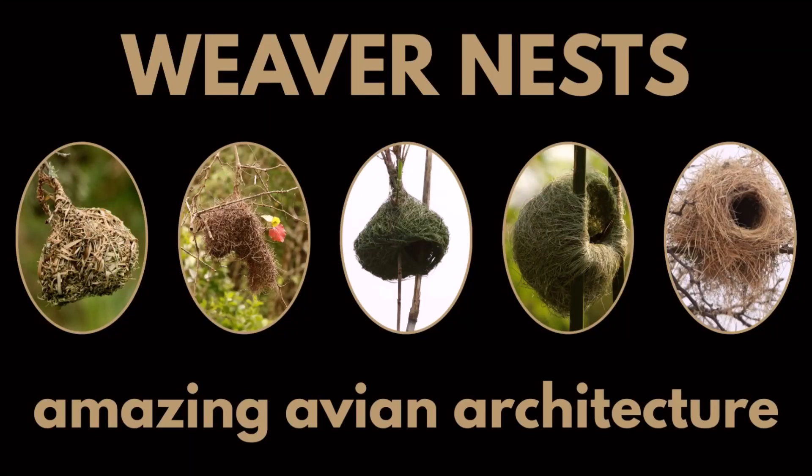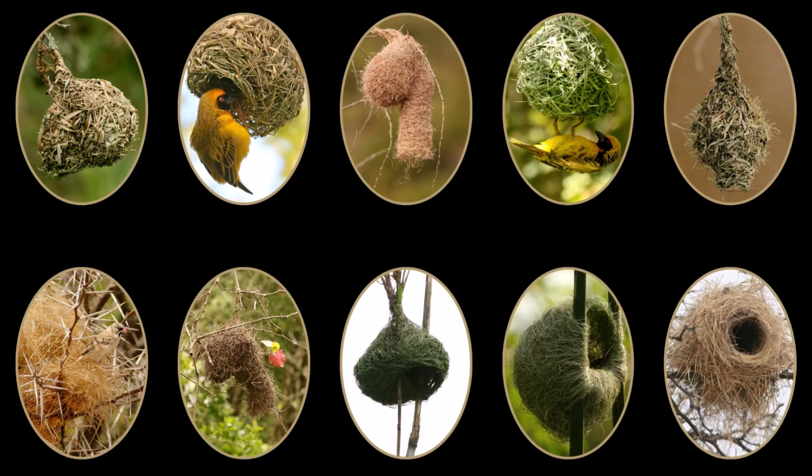Weaver nests — amazing avian architecture. Weavers are well known worldwide for their supreme nest weaving skills. In this video, I'm featuring 10 of our Southern African weavers.